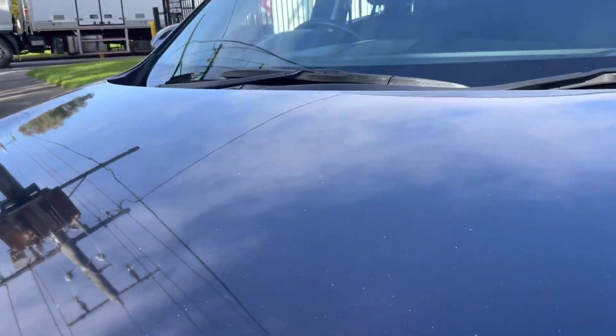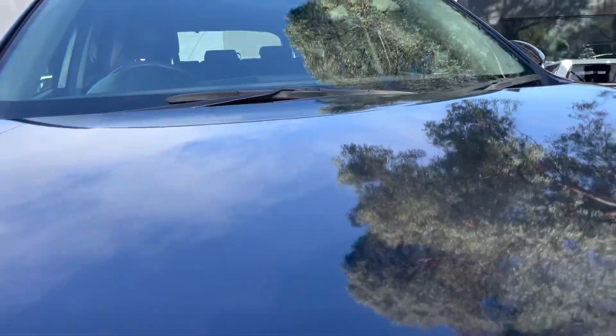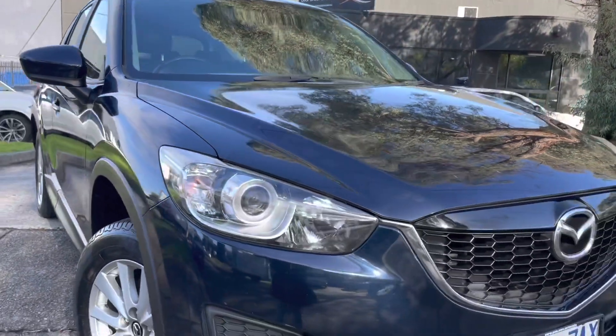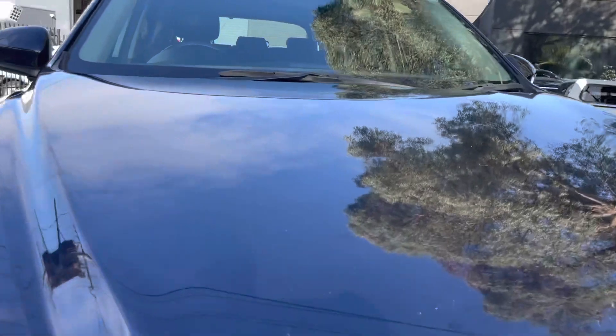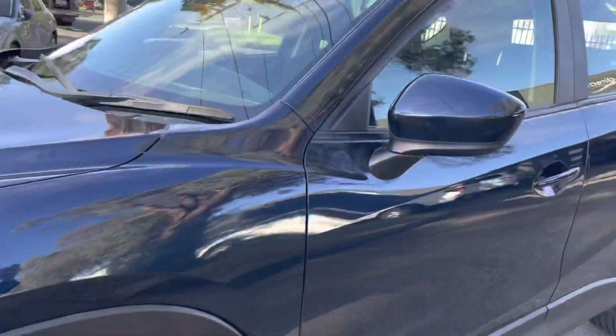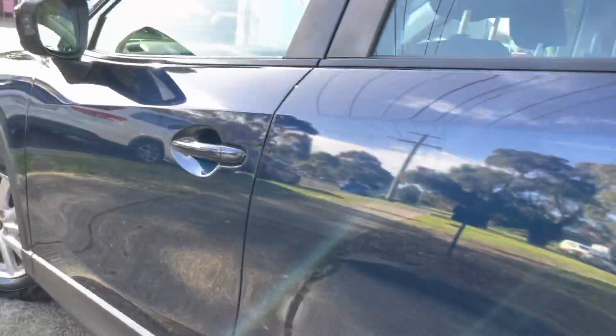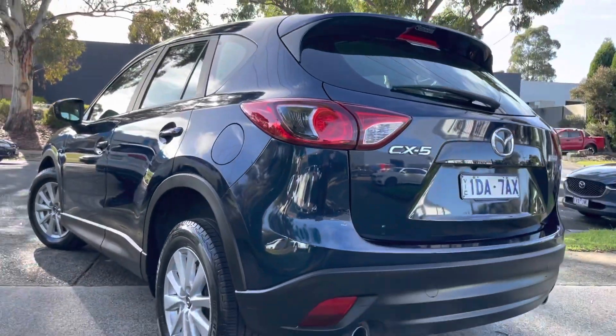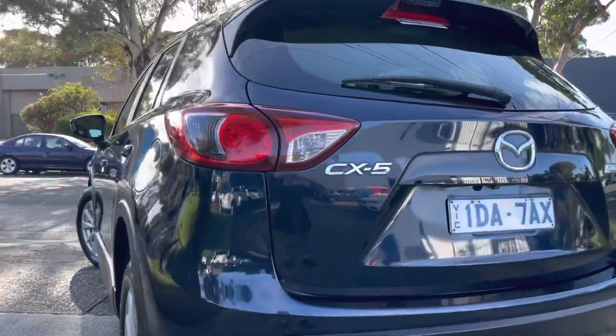Please get in contact with us — we look forward to any questions you may have and organising a test drive of this vehicle. It's got a lot of expensive options and extras and will suit a lot of your needs. It's a 2015 Mazda CX-5 in a Max Sport — don't miss out on this one. Give us a call, we're more than happy to help you out. Thank you.